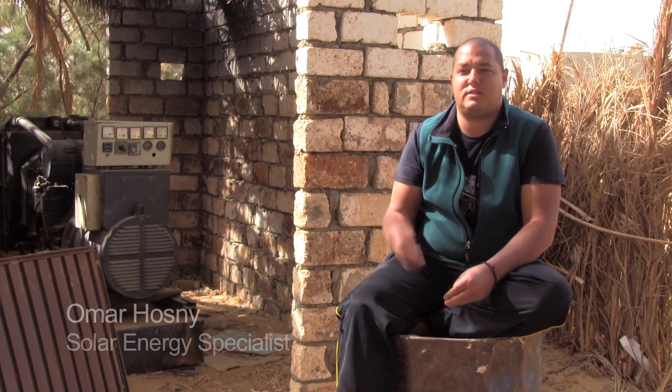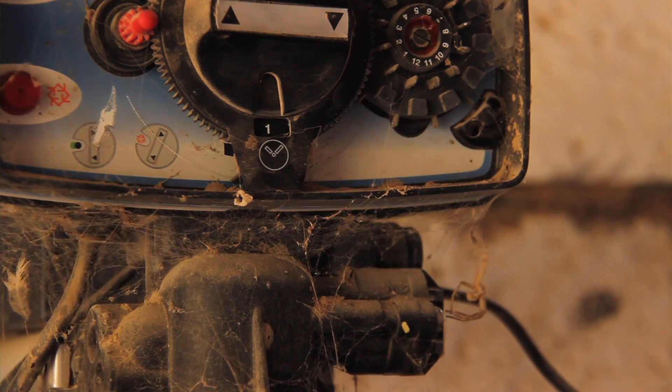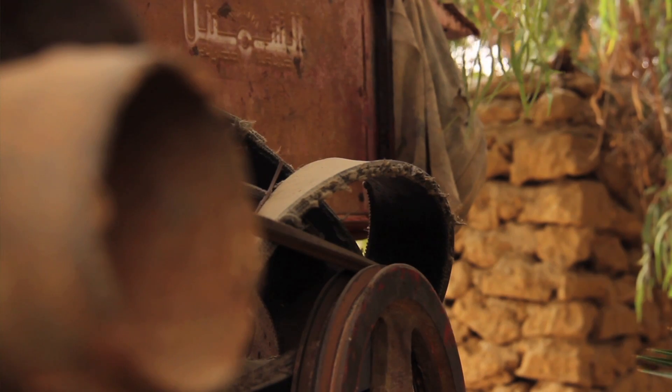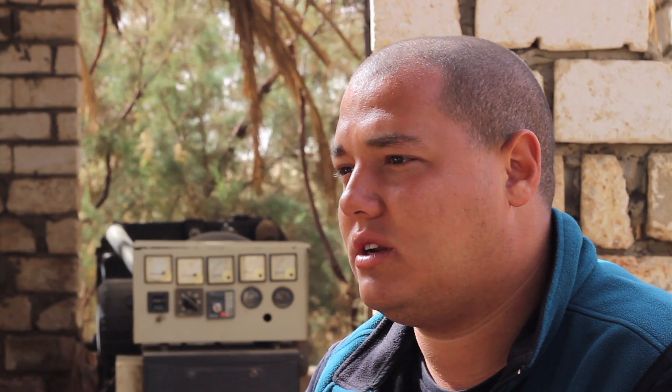That's a phenomenon in the western desert in general. The sub-soil water has a very high iron content. They used to have a water filtration system, but it only worked for a few months. And because of lack of maintenance and the amount of iron in the groundwater here in the village, the filters broke down.